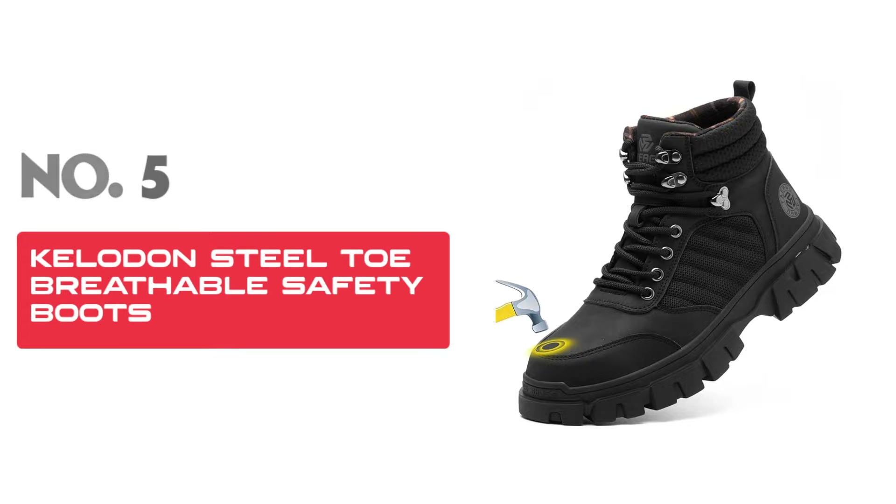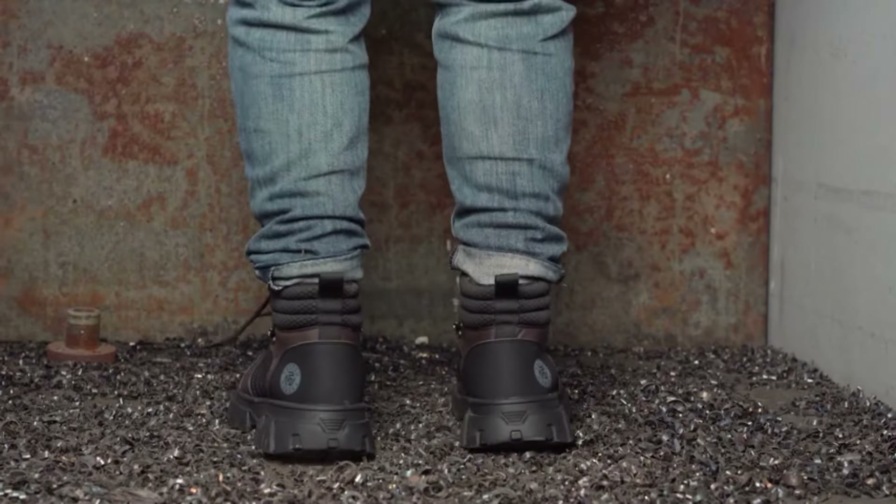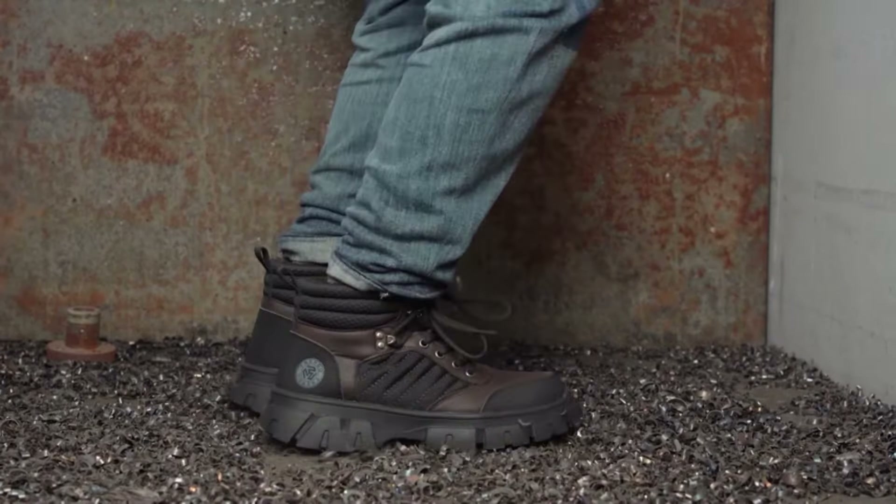Welcome to our latest video where we uncover the top 5 best work boots for men in 2024. Whether you're tackling tough jobs or navigating rugged terrains, the right pair of boots can make all the difference. Join us as we explore the most durable, comfortable, and stylish options available on the market. From innovative safety features to superior craftsmanship, find out which boots stand out this year. Don't forget to like, subscribe, and click the bell icon for more essential gear reviews. I've put all the product buying links in the video description. Let's get started.